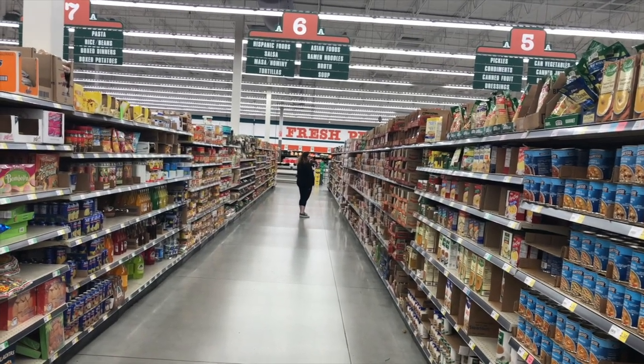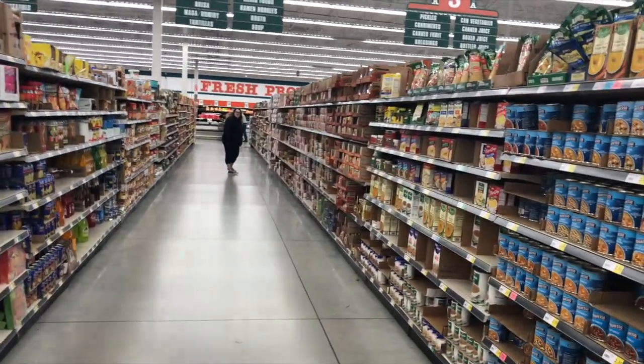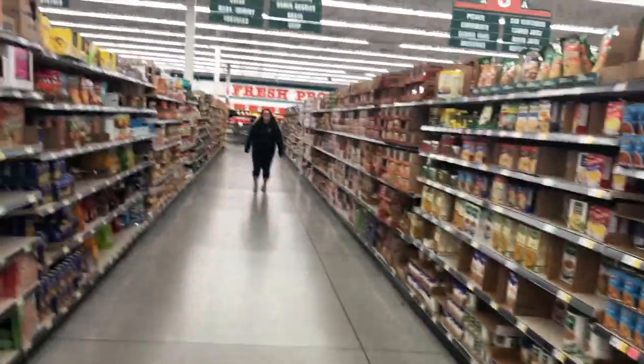Soup is very easy to make and have — you just put it in the microwave for a little bit. It's much easier than having to wash dishes or a pan and cook something, and it doesn't really go bad, so I'm gonna get a bunch of it. We're getting some clam chowder, chicken broccoli cheese with potato — I'm gonna pick out a bunch more.